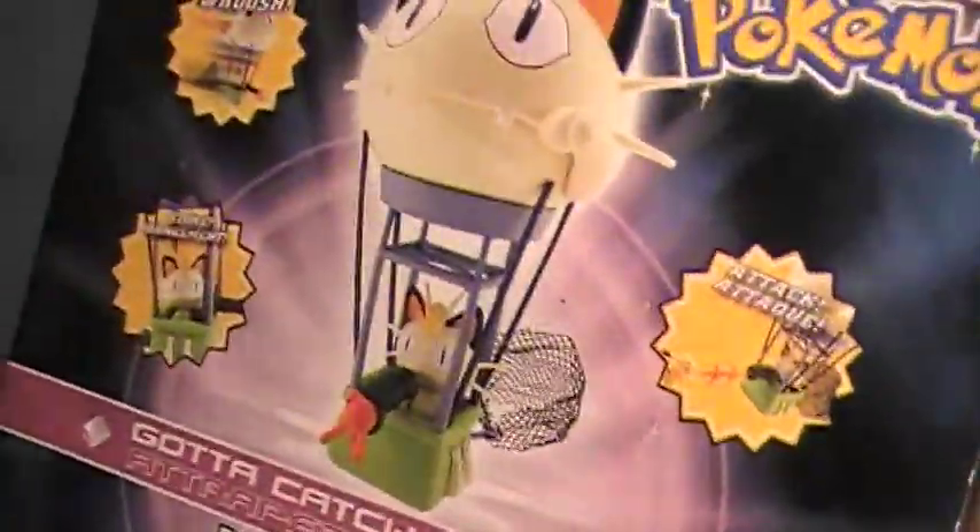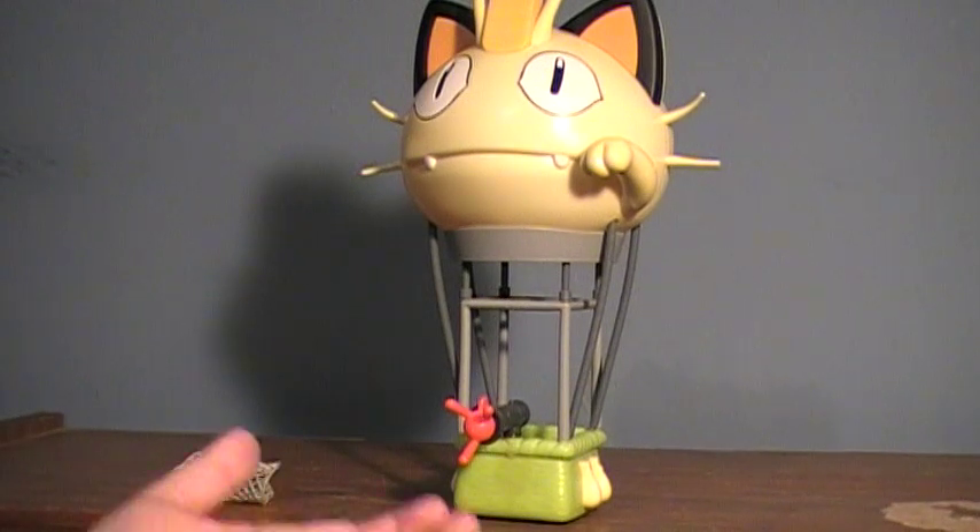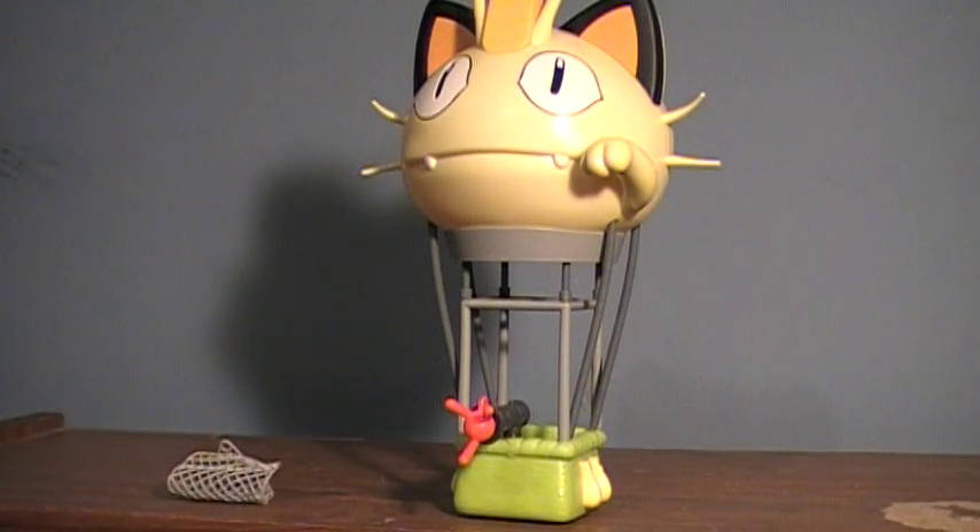So it does seem kind of odd that they would have a Meowth figure inside of it in every single picture, yet there's not one included. It's kind of like — buy this figure and you can reenact this image. I'm not going to buy a Meowth figure just to do it; I have my own plans for it. It would be nice to have a Meowth to go with it, but I'm definitely not worried.